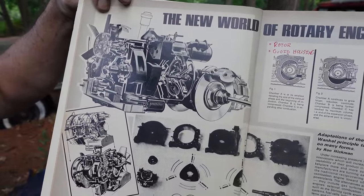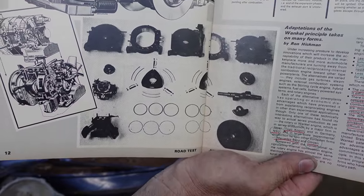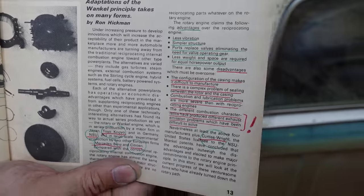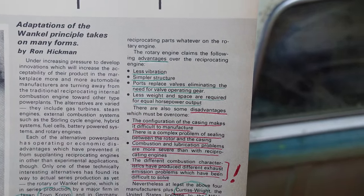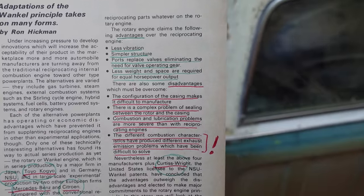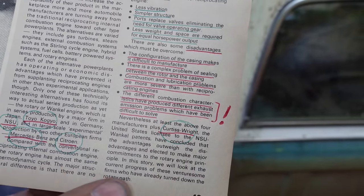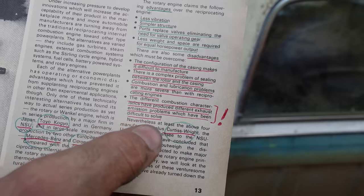Here we see the internal components of the Wankel — the rotor and the ovoid housing. On this page it says Toyo Kogyo (which is Mazda), NSU, Mercedes-Benz, Citroën, and Curtis Wright were all the lead players in the world of rotaries. The advantages: less vibration, simpler structure, ports replace valves eliminating valve operating gear, and less weight and space required for equal horsepower. Disadvantages: the configuration of the casting makes it difficult to manufacture, there's a complex problem of sealing between the rotor and the casing, combustion and lubrication problems are more severe than with reciprocating engines, and different combustion characteristics have produced exhaust emission problems which have been difficult to solve.